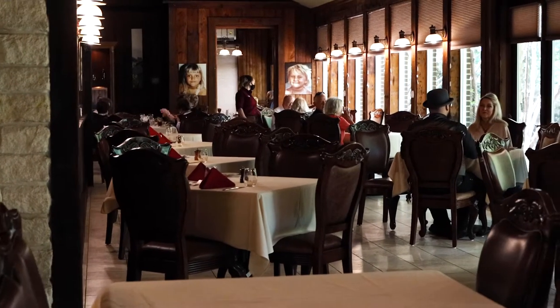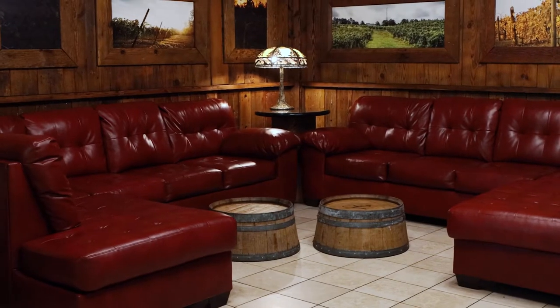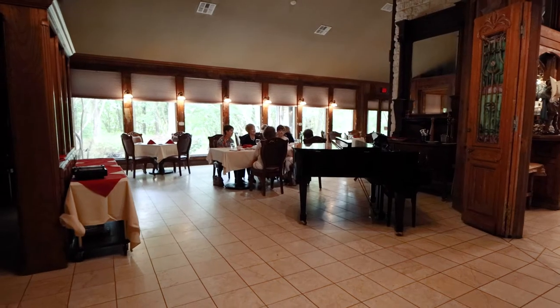Our filet mignon sandwich is always really good. We take a little bit of our steak as we're cutting and prepping them for our main steaks during the evening, and we use that to make a really good sandwich during the day, during our lunch period.